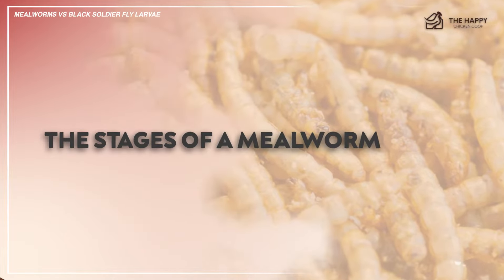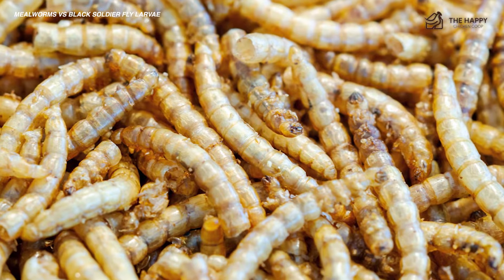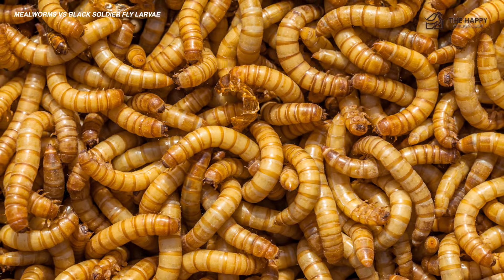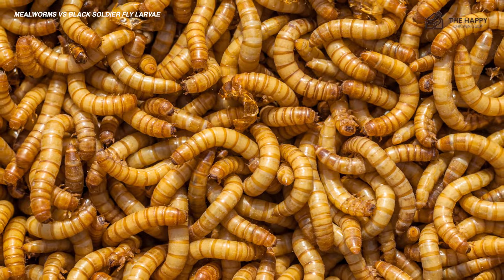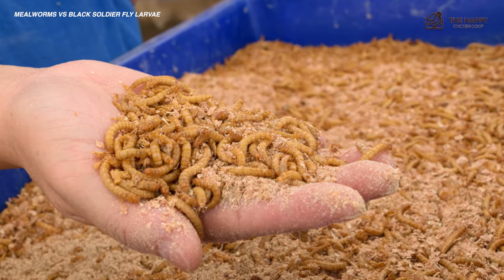Mealworms can be found almost anywhere they can find a warm, dark, and damp place, such as under decaying logs and leaves. They spend their time burrowing and eating. While they would prefer a diet of grains, they will also consume vegetation, spoiled food, and many other types of fresh or decaying organic matter.